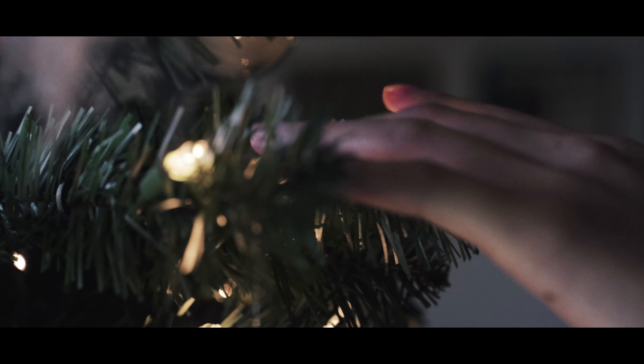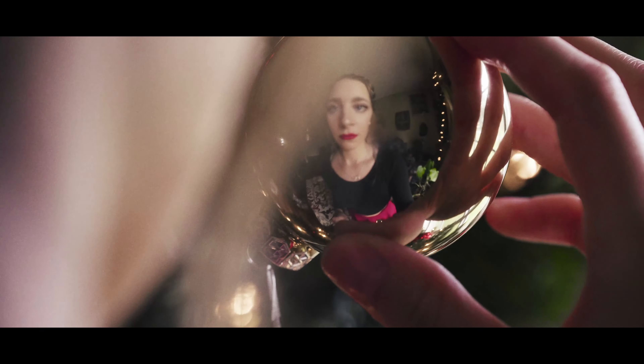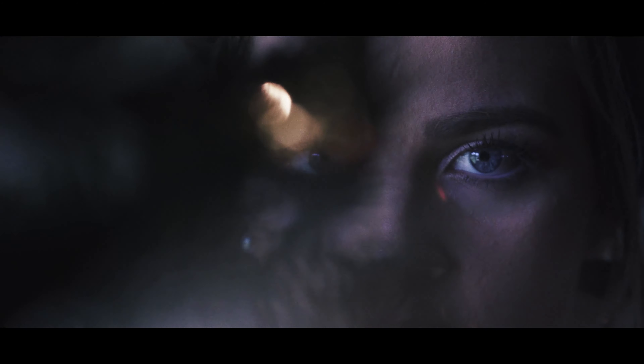It came upon a midnight cliff that glowed.